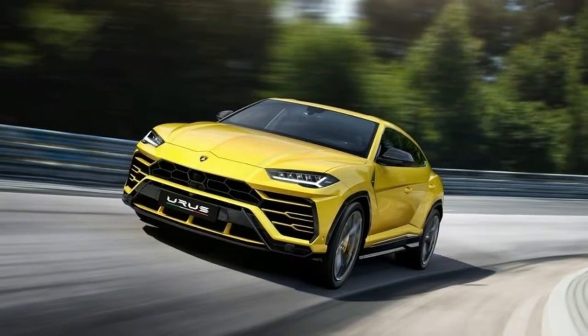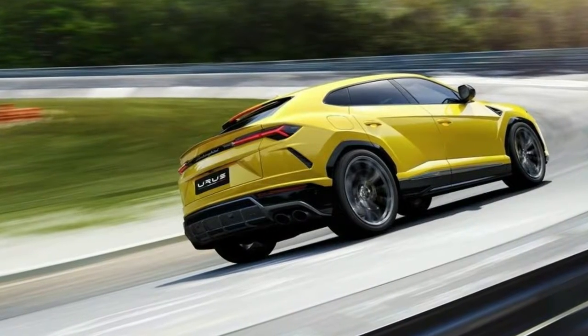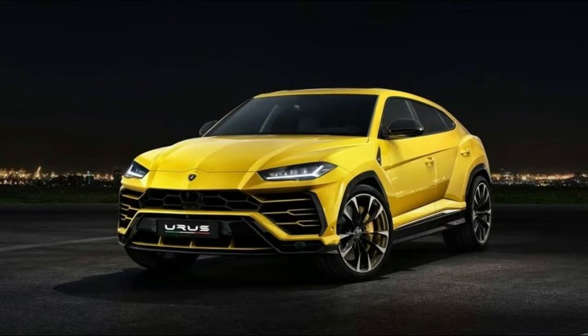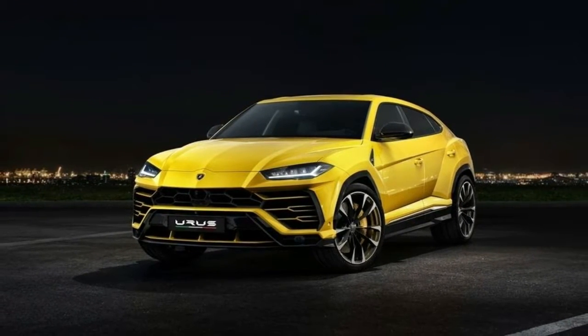Taking a page from the Huracan's playbook in terms of personalization options, the Urus should be nearly as customizable as its Bentley cousin. You'll have 14 exterior colors to choose from, 15 interior leather colors, plus 6 Alcantara colors.